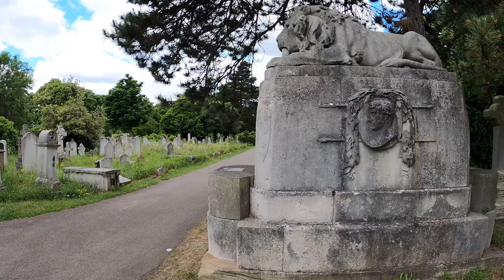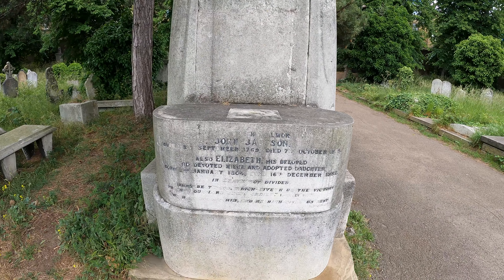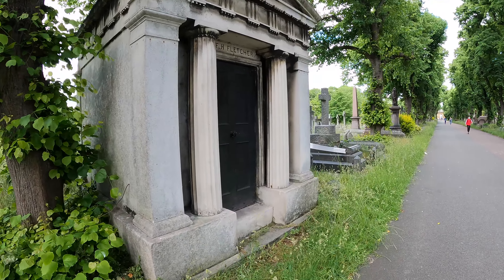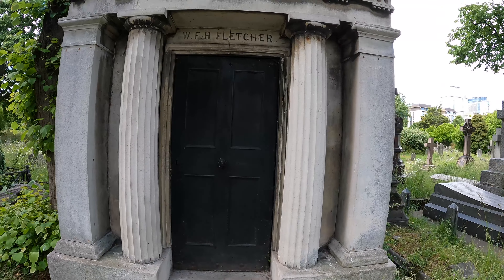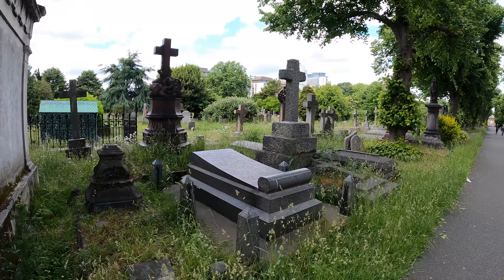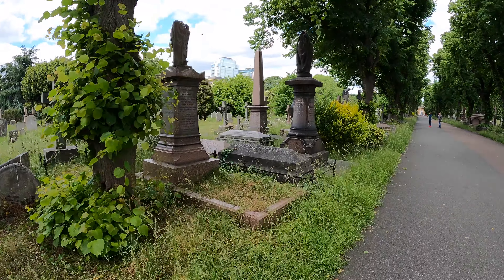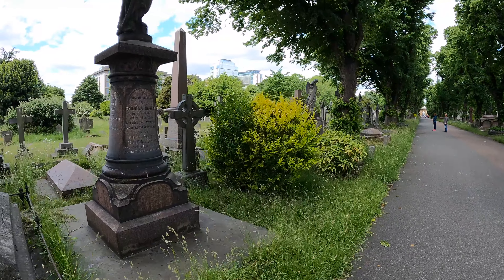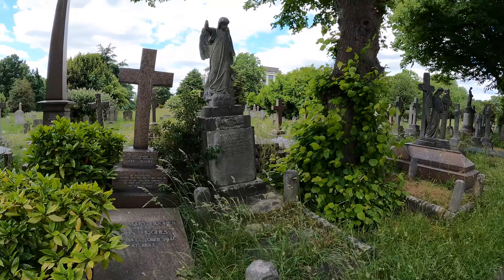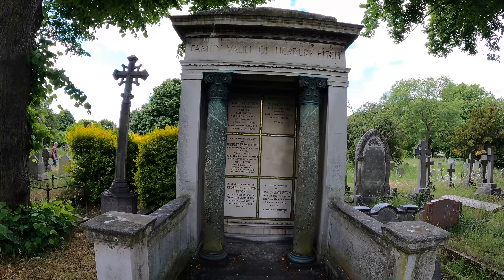Stunning lion there — that's like the one in Highgate isn't it? I can't see who this one is. John Jackson. W.F.H. Fletcher — classic Roman style there. I like the style of this one with a coat of arms at the bottom: the family vault of Herbert Fitch.